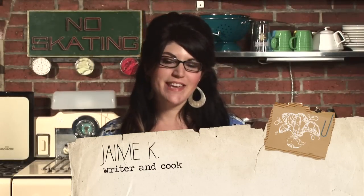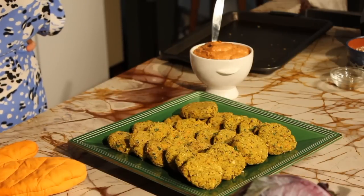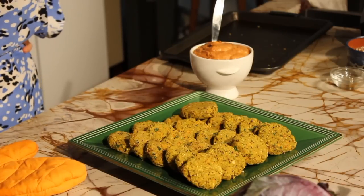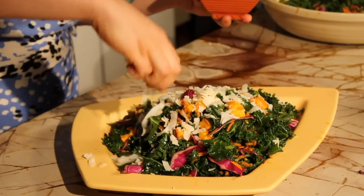Hi guys, it's Jamie Kaye with Save the Kales. On today's episode, join me as we are inspired by coconut. We're making vegetable chickpea patties with a spicy coconut and chipotle dipping sauce, then a raw kale salad with a curry coconut dressing.